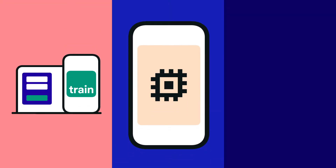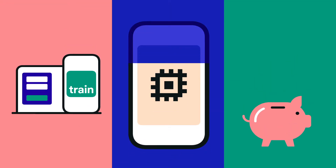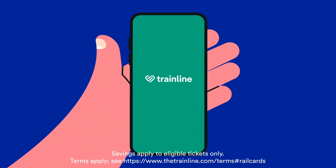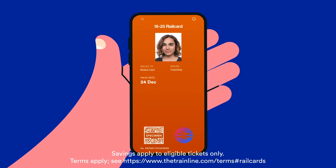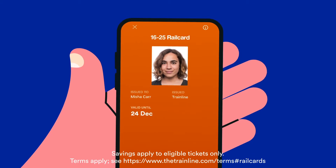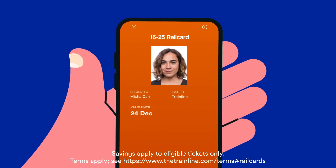What's digital, shaves one-third off train tickets, and means big rail savings for 16 to 25 year olds? That'll be the 16 to 25 railcard. It's basically a digital discount card that sits inside your Trainline app, and it's perfect for teenagers, graduates, students and young professionals.